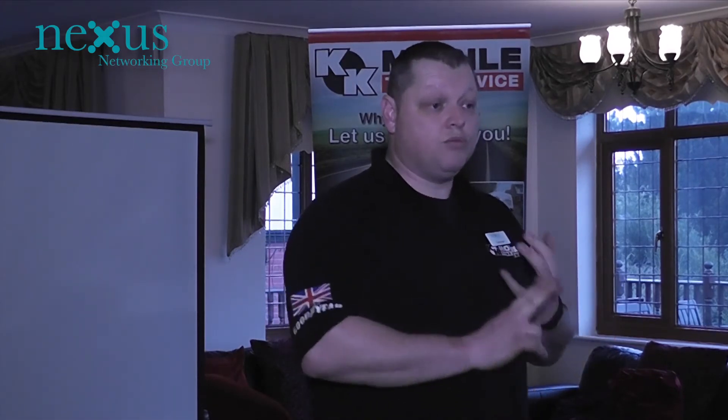We come to you and do everything — we do the valves, replace the valves, redo the balancing, everything, job done, all the wheel nuts torqued up, satisfactory job. That's Kevin Unwin from KK Mobile Tire Service — thank you very much.